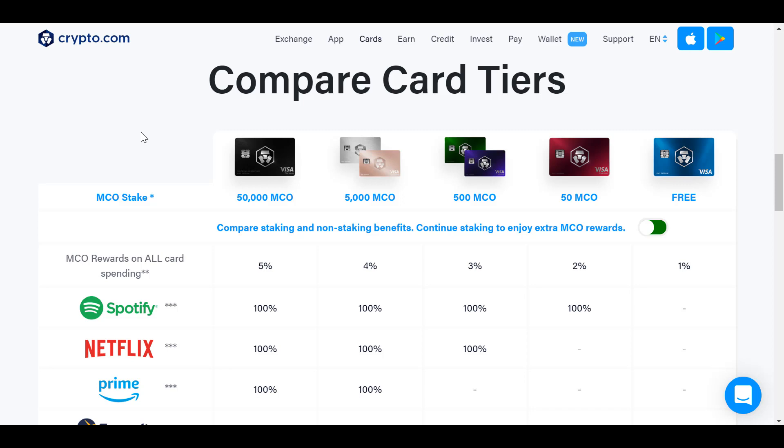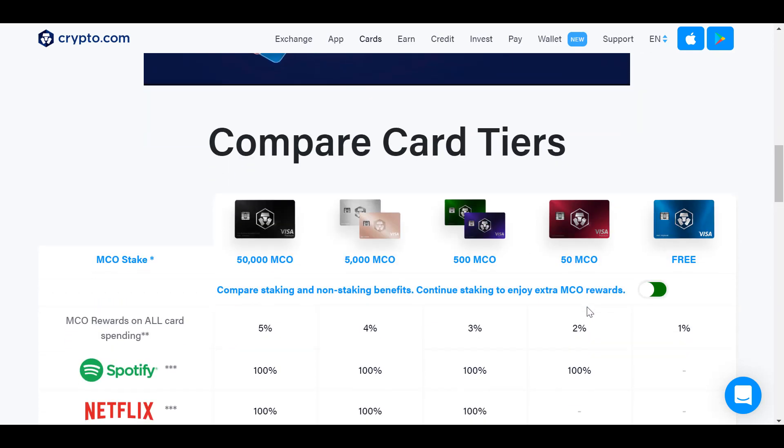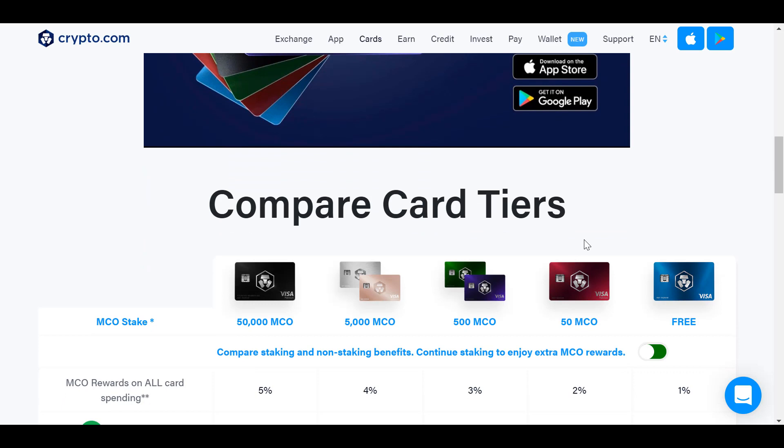So how much does a Crypto.com Ruby card cost? You have to stake 50 tokens — currently about $250 to $268 worth. But in all reality it doesn't cost anything, because you get your tokens back and you actually make money by getting the card: $50 right away from the referral link, $10 a month in MCO tokens covering Spotify, and 2% back on all spending. I'm personally working toward the black card as my goal — it has everything, and the single biggest perk for me would be airport lounge access plus 3% cash back.